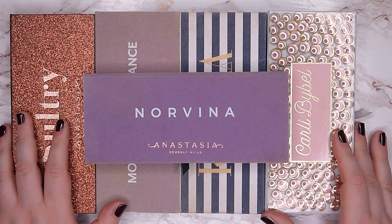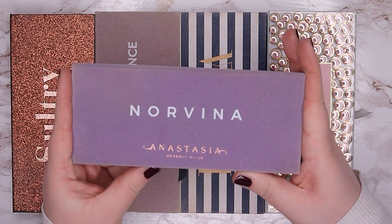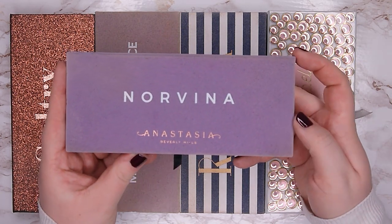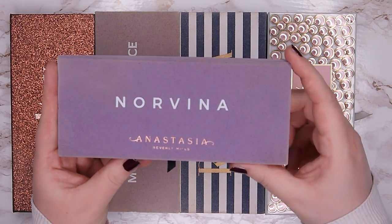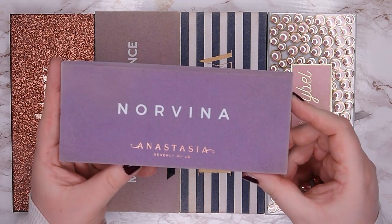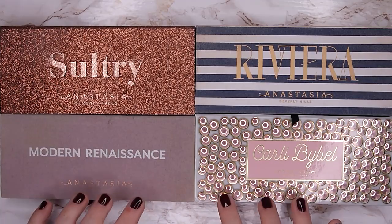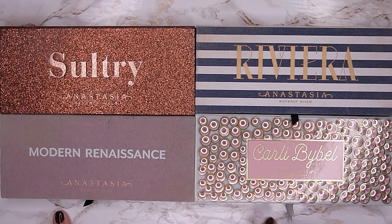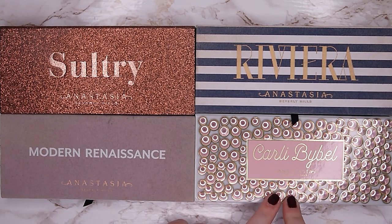Next I have my Anastasia Beverly Hills palettes — I have five of them. The first is my Norvina palette, which is my pendant palette for this year, so I'm definitely keeping it. I won't show the inside because it would be a spoiler. The other four are Sultry, Modern Renaissance, Riviera, and the Kali Bible palette. The Kali Bible was on my wish list for over a year and it's truly amazing.